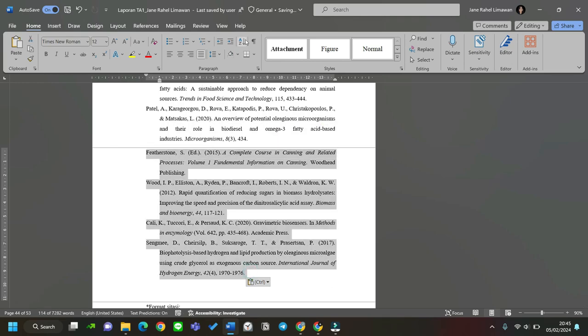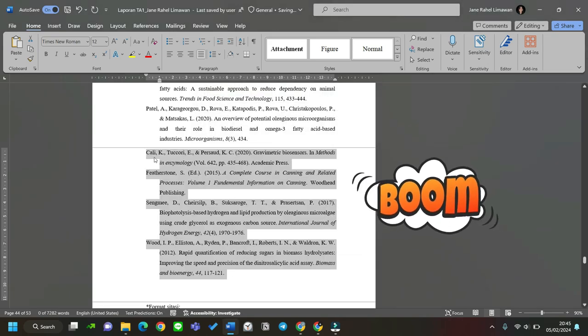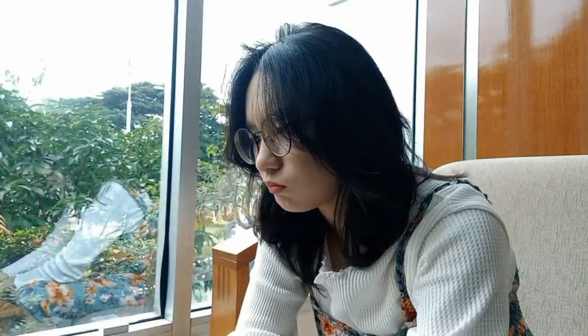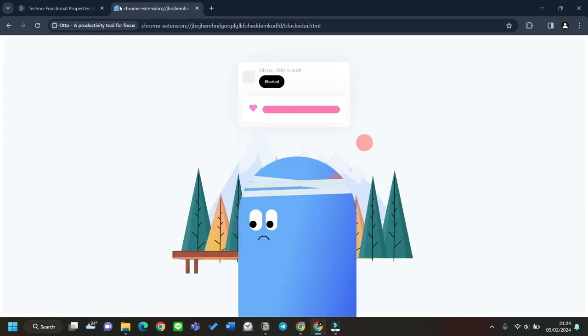If you want to put your citations in alphabetical order, all you have to do is select the citations, click Sort, and done! When working on your laptop it can be very tempting to open Instagram or YouTube. If you don't want to be distracted, try the Auto extension. Auto is basically a Pomodoro timer, but it can also block unwanted websites that could distract you. You can set which sites to block, and every time you try to open one, Auto will pop up and disappoint you.